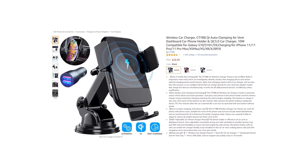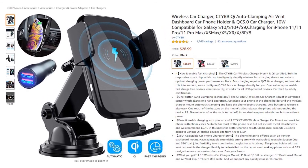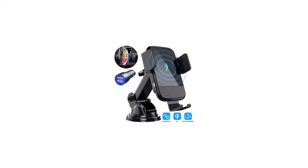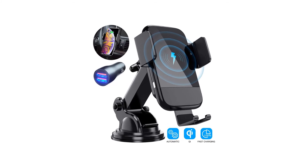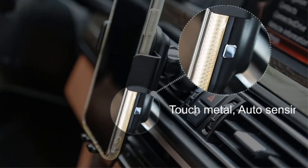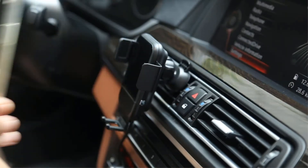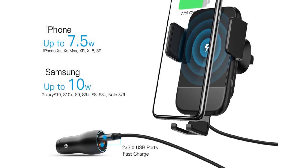Product number five: GTIP Qi auto clamping air vent dashboard car phone holder and QC 3.0 car charger, 10W compatible for Galaxy and iPhone. Key features: the GTIP car wireless charger mount is Qi-certified with a built-in responsive smart chip that intelligently identifies wireless fast charging devices and selects optimal charging power. One-button auto clamping technology with built-in advanced sensor allows one-hand operation.